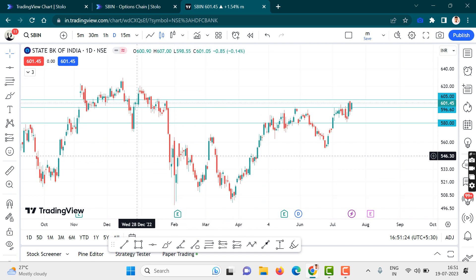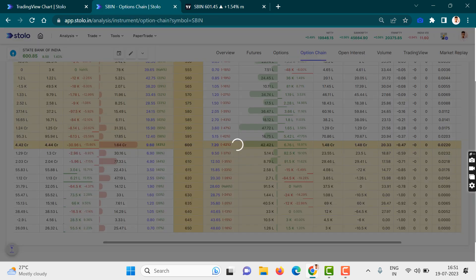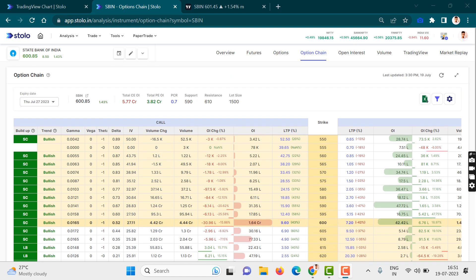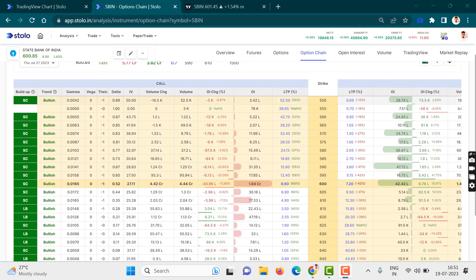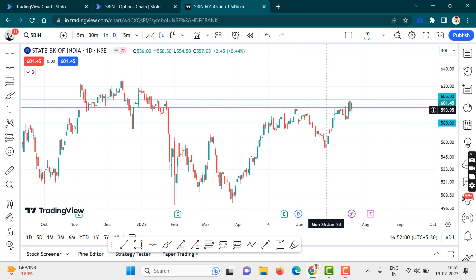This level would act as a resistance. I want to show you guys a few data points on the Sensibull platform that I'm currently doing analysis on. You guys can see that the PCR ratio is 0.7. Whenever PCR reaches an extreme point — and 0.7 is an extreme point — the price is expected to reverse from that point. As per the PCR data, it is telling us that the price may reverse.